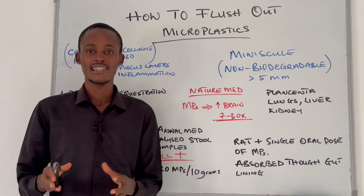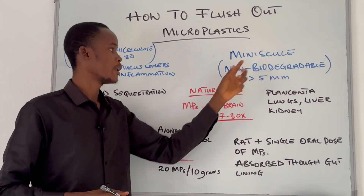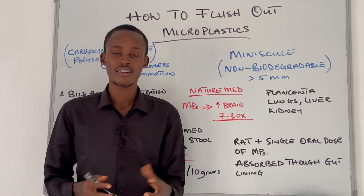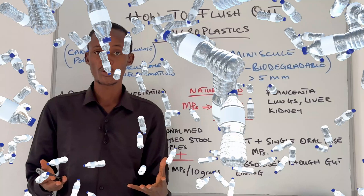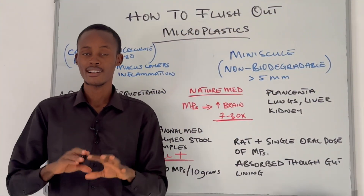So what exactly are microplastics? They are miniscule, non-biodegradable plastic fragments less than 5mm, and they arise from the breakdown of everyday objects like packaging, cans, containers, clothing, plastic water bottles, tires, and even more.